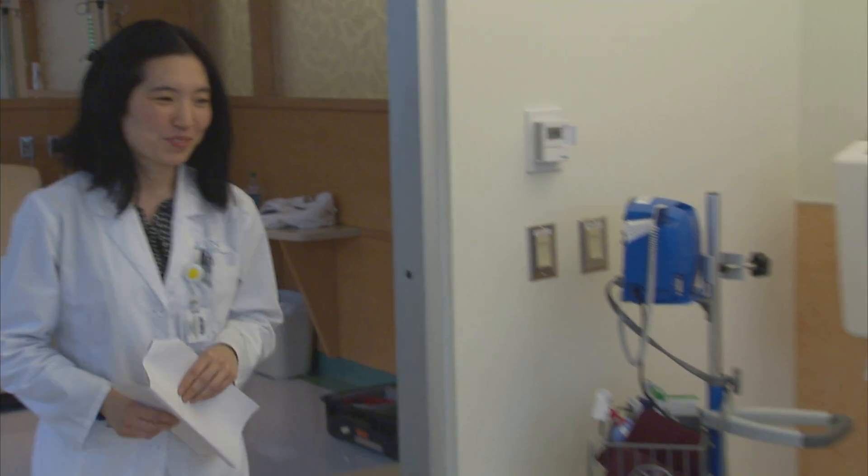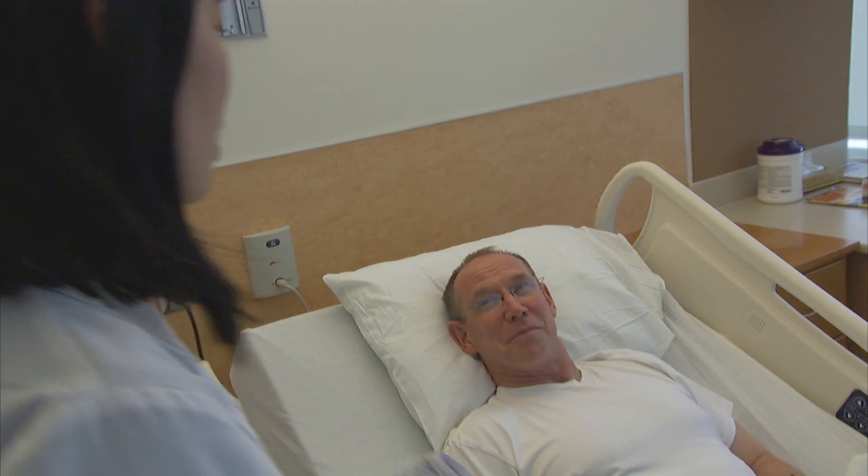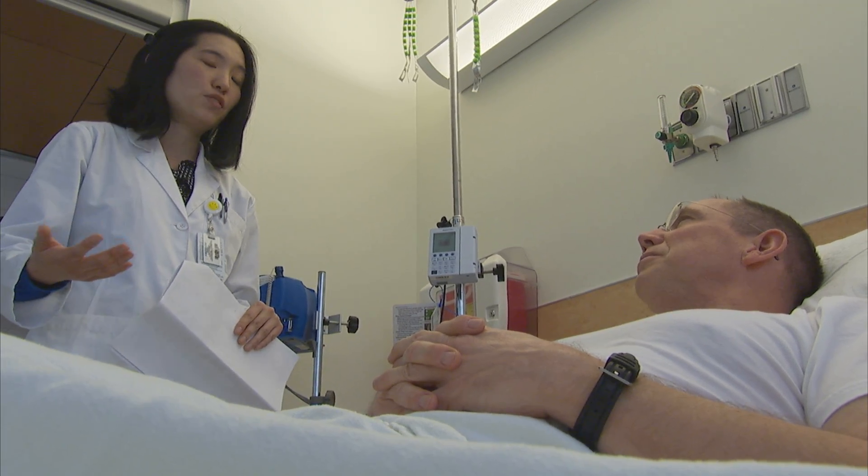I've had a lot of good rotations, but one of the ones that I enjoyed the most was during my inpatient cardiology rotation. During that month, I was actually able to round as a student with the medical team.